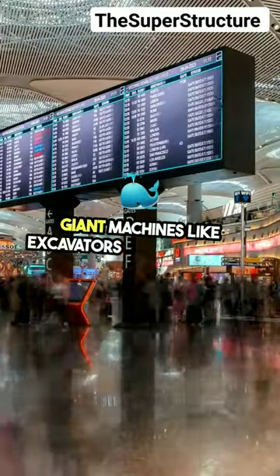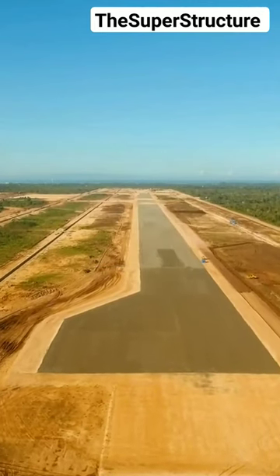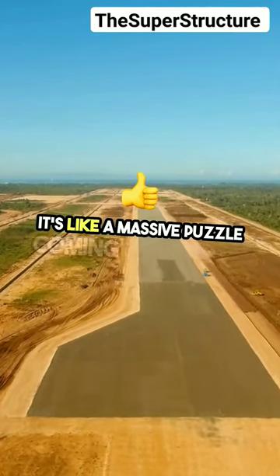Giant machines like excavators and cranes are used to move tons of materials. It's like a massive puzzle coming together.